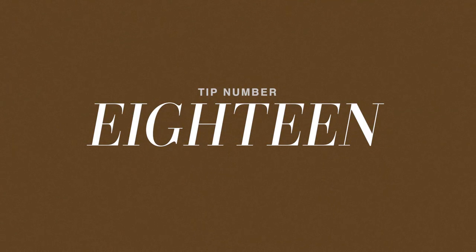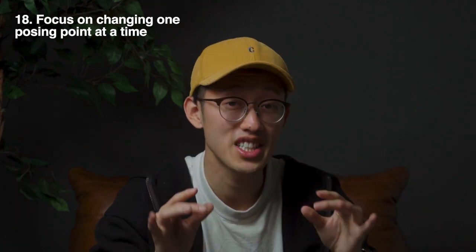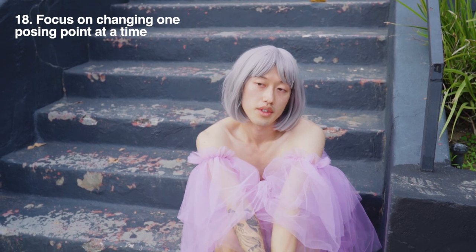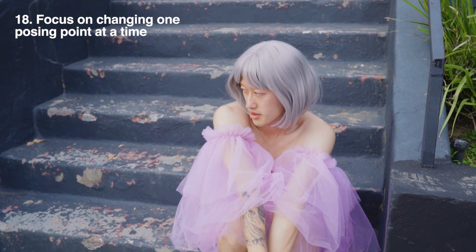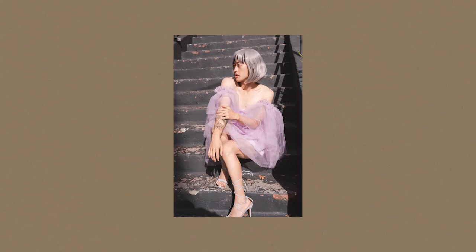Tip number eighteen: focus on changing one posing point at a time. You're going to realize that changing one of these little points is going to make drastic changes and change up the whole vibe, making a whole new pose.